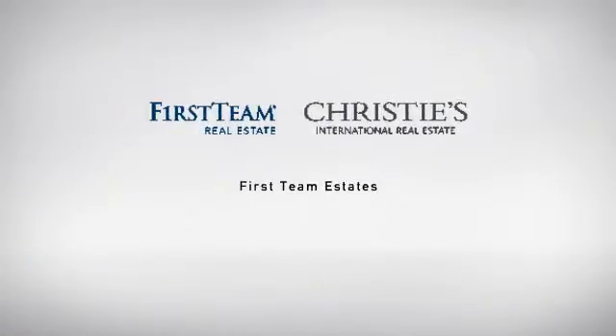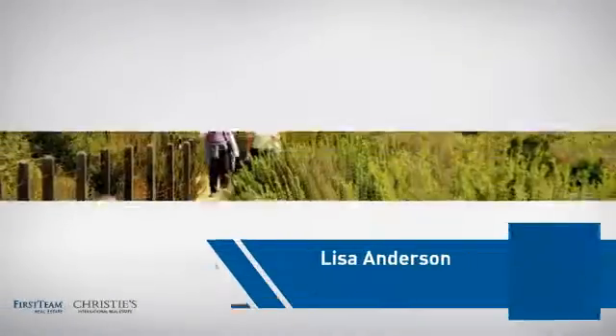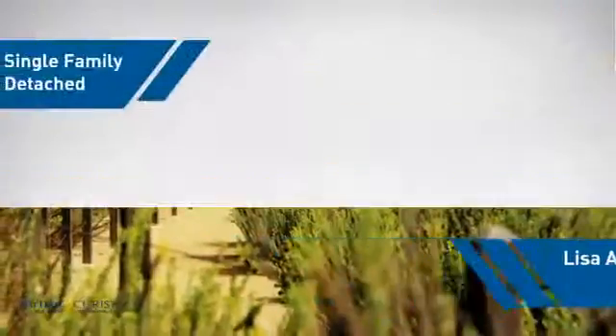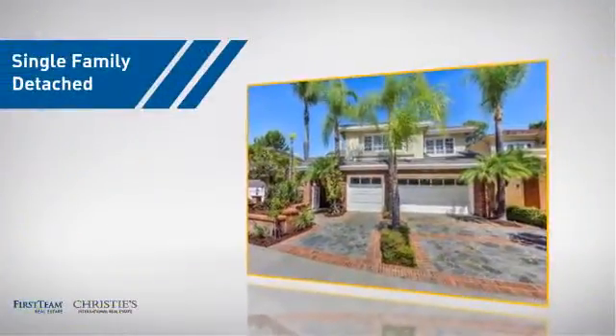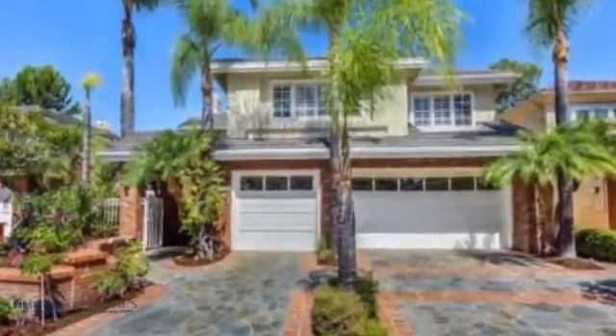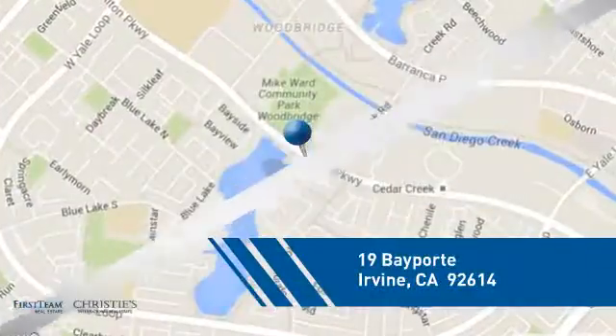At First Team Real Estate, you'll find a place you'll feel right at home in. This video is brought to you by your real estate agent, Lisa. This detached home is a great choice for families who want the privacy of their very own lot, and it's located in the Irvine area.